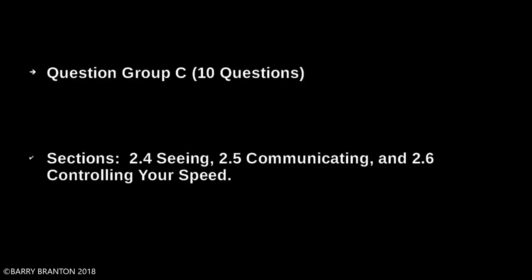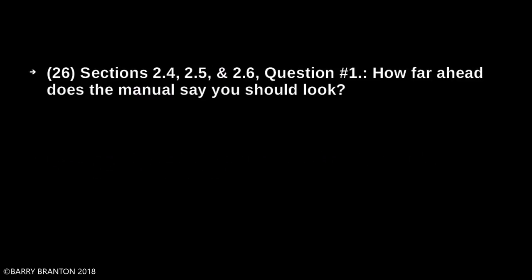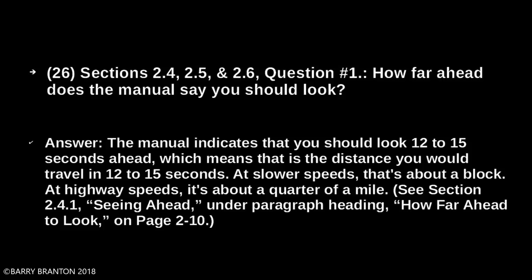Question Group C, 10 questions, covering sections 2.4 Seeing, 2.5 Communicating, and 2.6 Speed Control. How far ahead does the manual say you should look? The manual indicates you should look 12 to 15 seconds ahead — the distance you would travel in 12 to 15 seconds. At a slower speed, that would be about a block; at highway speeds, it's about a quarter of a mile.